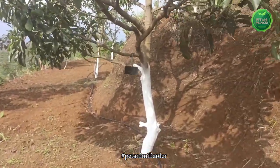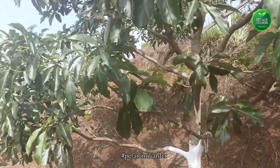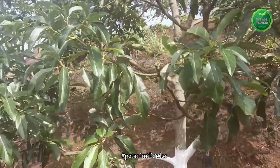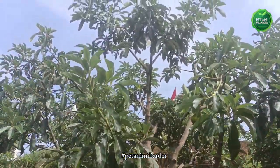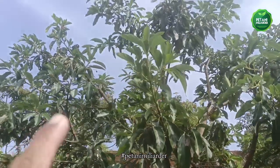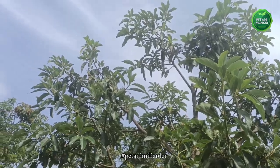Pertumbuhan tanamannya pun sehat dan kokoh. Ini hasil pruning yang selalu kita sampaikan di konten-konten kita. Calon-calon bunga sudah bermunculan, pentil-pentil mulai nampak.